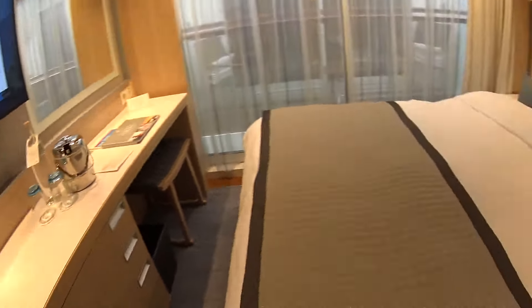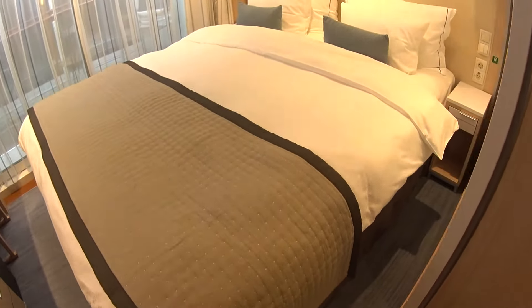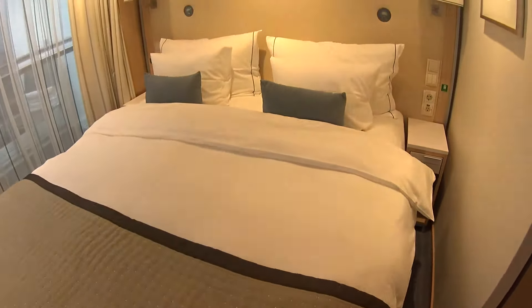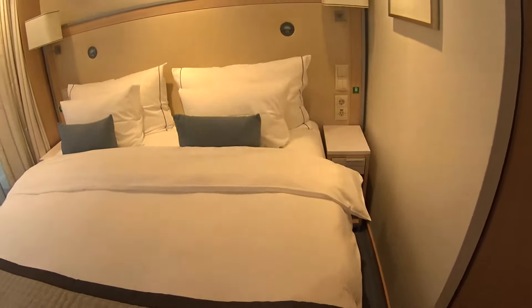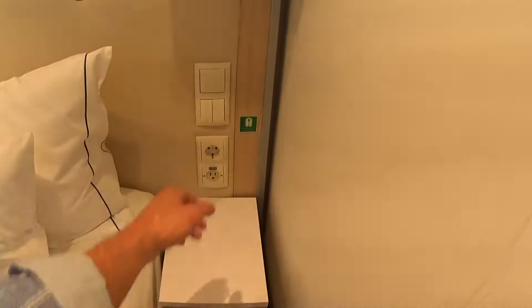We have what looks like a king-size bed here — it's convertible to two twins — with headboard and reading lights. We do have full universal plug systems here as well.